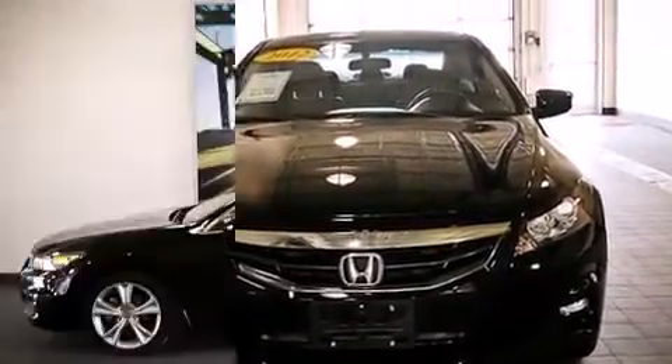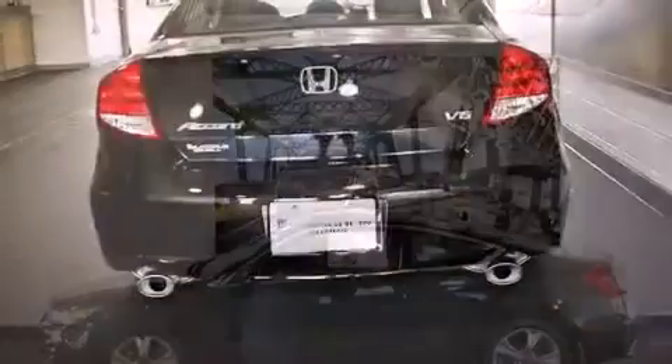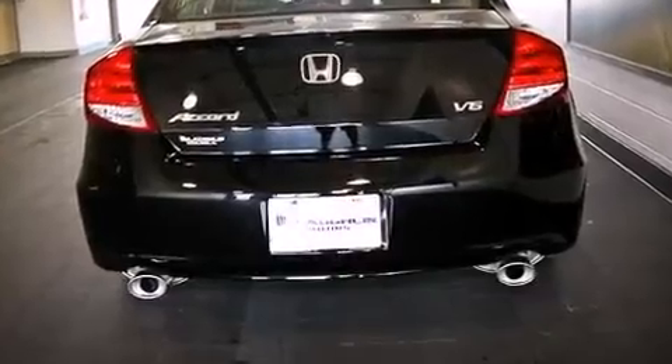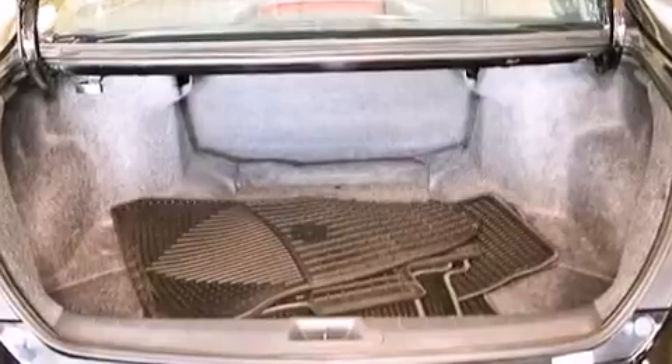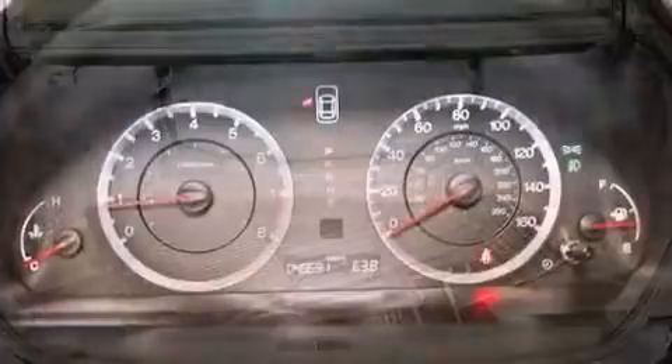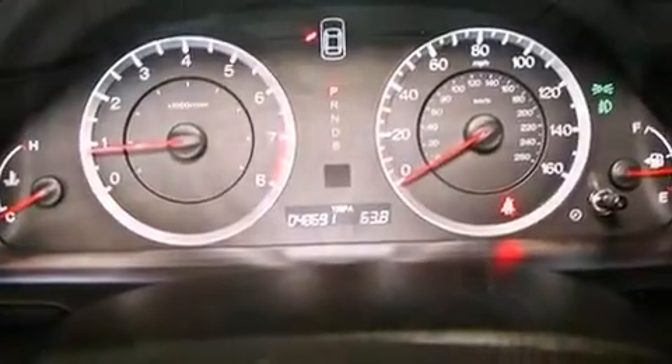All of the premium features expected of a Honda are offered, including delay-off headlights, speed-sensitive wipers, a power seat, heated seats, and seat memory. Features such as automatic climate control and leather upholstery prove that economical transportation does not need to be sparsely equipped.